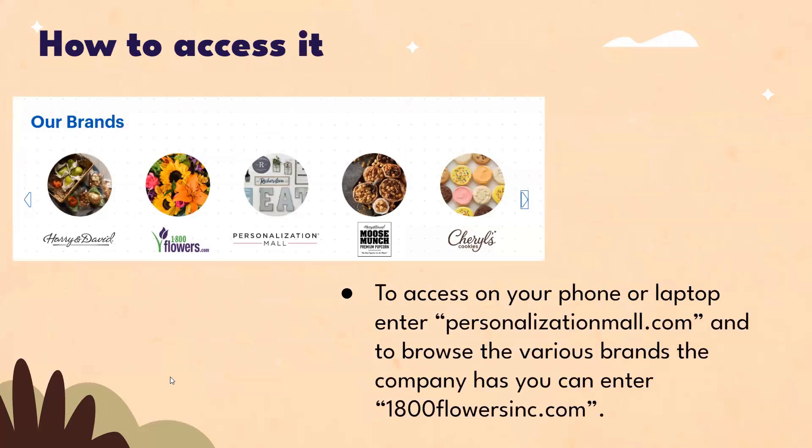To access Personalization Mall on your phone or laptop, enter personalizationmall.com. To browse the various brands the company has, you can enter 1800flowersinc.com.